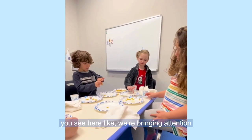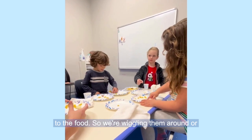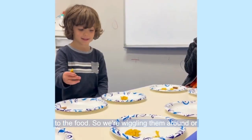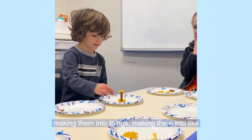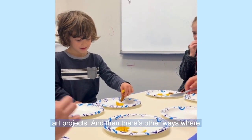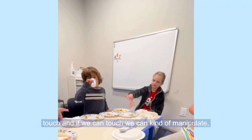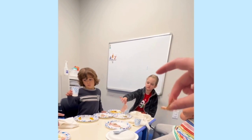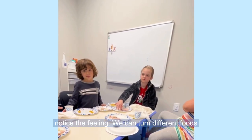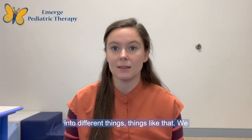You see here how we're bringing attention to the food — wiggling things around, making them into things like art projects. And then there are other ways: if we're able to visually attend, then we can touch. If we can touch, we can manipulate, notice the feeling, and turn different foods into different things.